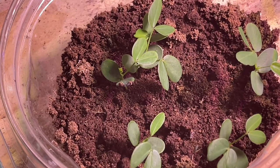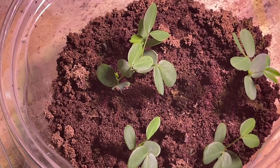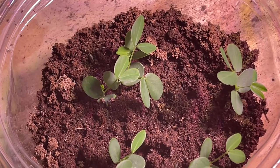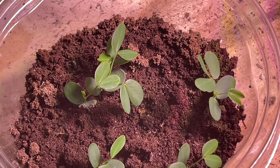So what I think this is — I think these are little Sennas, either Bahama or Privet, because that's kind of what they look like. We'll just let them keep growing and see what they are.